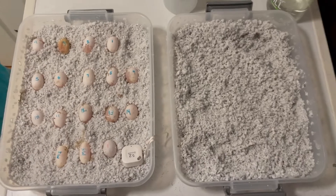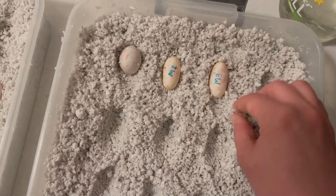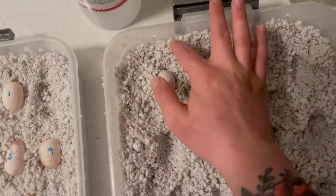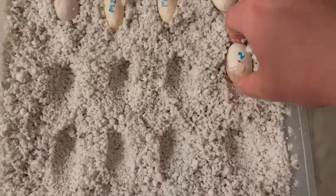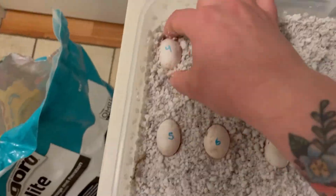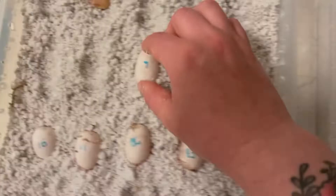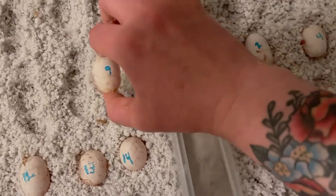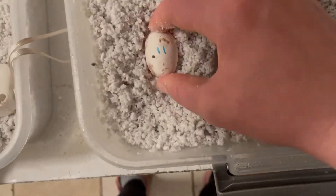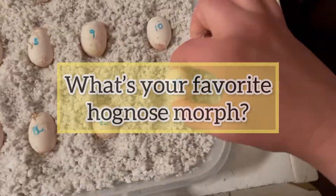So this season, we're really focusing on snows. The eggs that we already have are likely going to be normals that are het for snow, which is very exciting, but a bit boring to make a genetics video about. We're still pairing three out of the five females that we brumated to breed, as two of them just reached breeding size within the past two months or so. Hopefully we end up seeing some more eggs this season and proving out our two sister snakes as het snow. Thanks for watching — if you enjoyed this video, please like and subscribe, and leave a comment telling me your favorite hognose morph or morph combo.